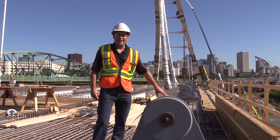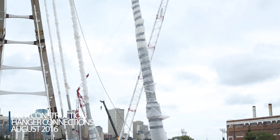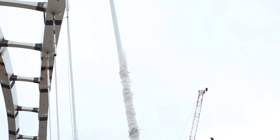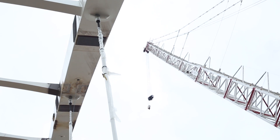I'm standing next to the hangar connection. The hangar connection attaches the bridge deck to the arches. The forces from the load are transferred between the hangar connection here, up through the hangar, and into the arch.